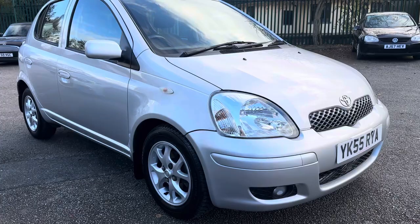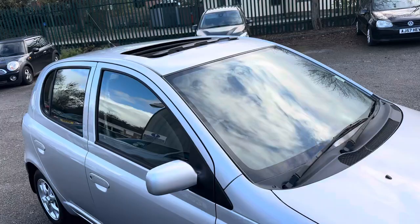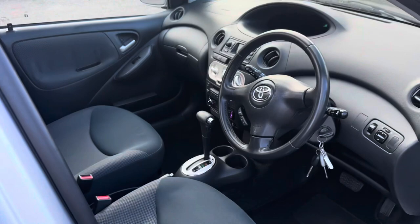It's a T-Spirit, so it comes with all the nice extras. As you can see it's got alloy wheels, it's got the glass sunroof, inside the car it's got air conditioning, it's also got the Kenwood sound system, it's got DAB radio on it and a few other bits and pieces — really nice.